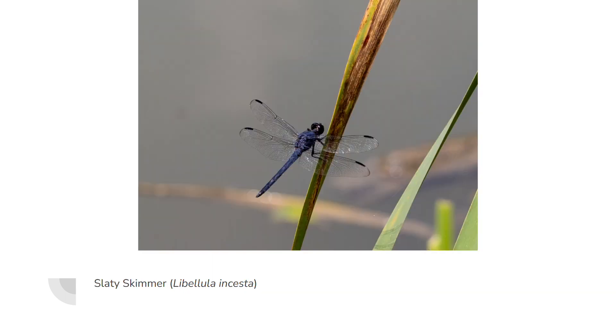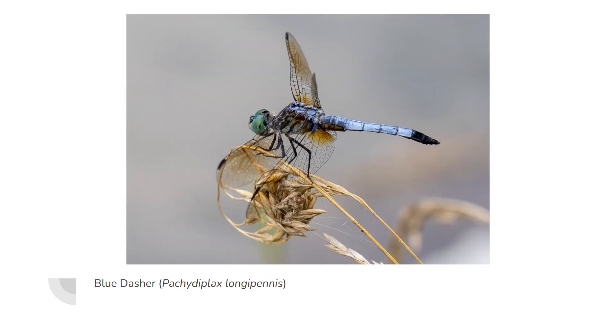Here we have a cool one — the slaty skimmer, a nice slaty blue color. I got a really good shot of that. It's listed on iNaturalist as vulnerable in Ohio, but they're pretty common and you can find them in a lot of places. It was good to see like three or four of those flying around, and that one gave me a really nice pose.